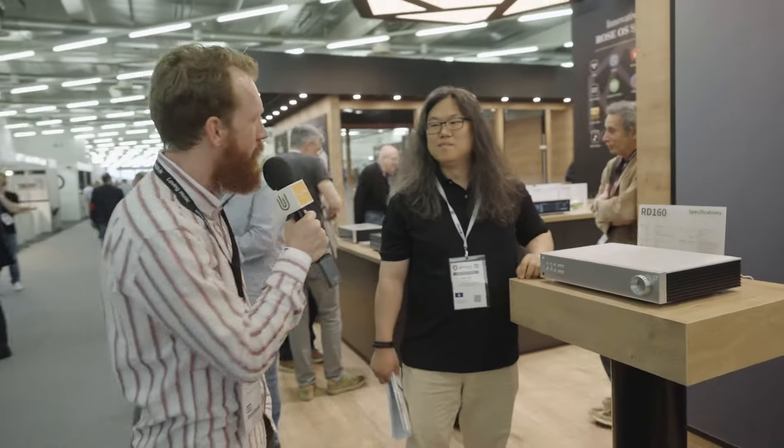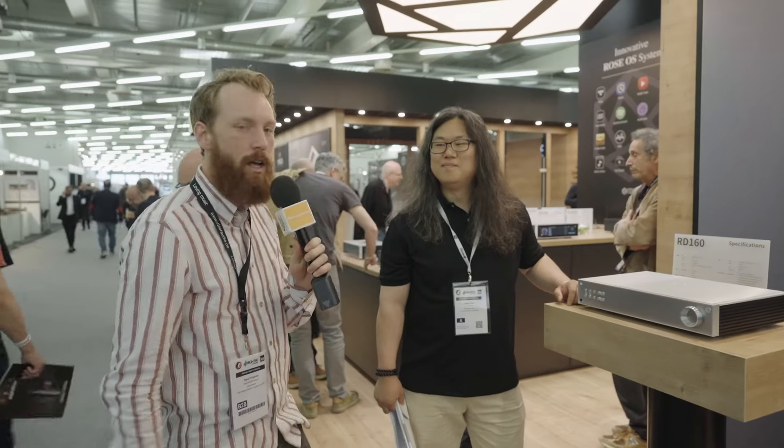David here from Native DSD. We're at High-End Munich 2024 and I'm here with Linkspark from ROSE Audio. Can you take us through your new flagship DAC, your new product coming out?